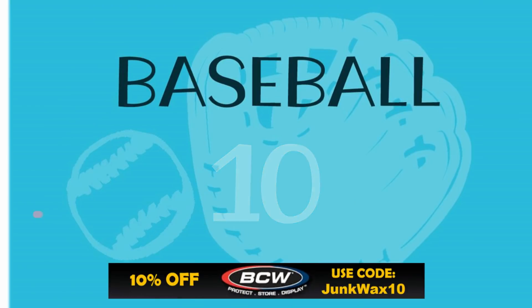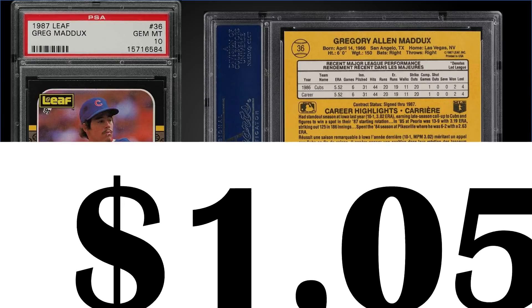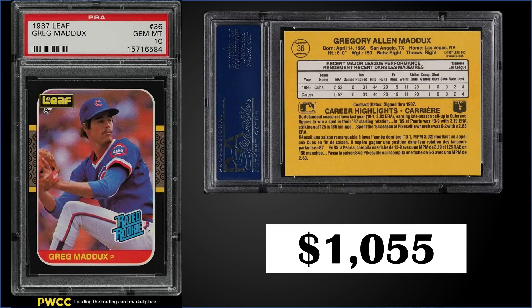In the number 10 spot from 1987 Leaf, we have the Greg Maddux rookie card graded a PSA 10. This card sold for $1,055 — about a third of the record high of $3,250 from earlier this year — and it has a pop of 483.